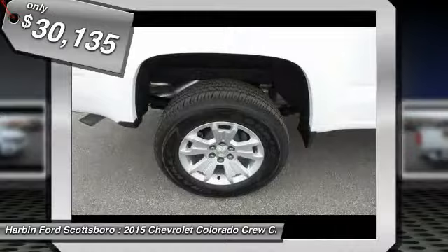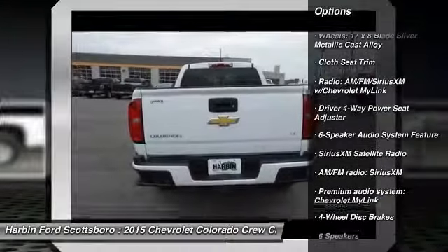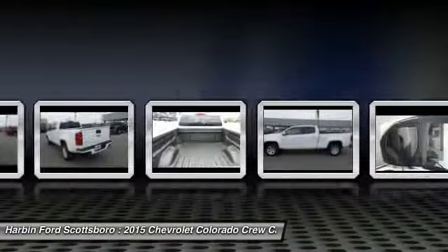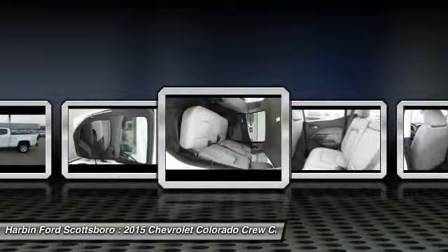Here are some of this vehicle's great options: traction control, dual airbags, power steering, front air conditioning, four-wheel disc brakes, compass, power windows, electronic stability control, trip computer, security system.